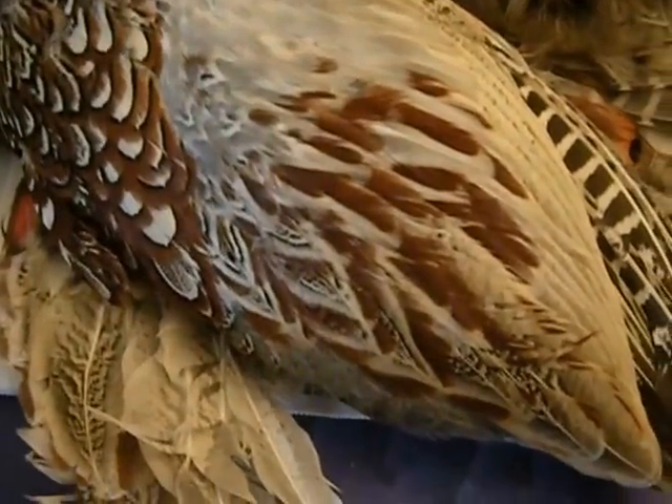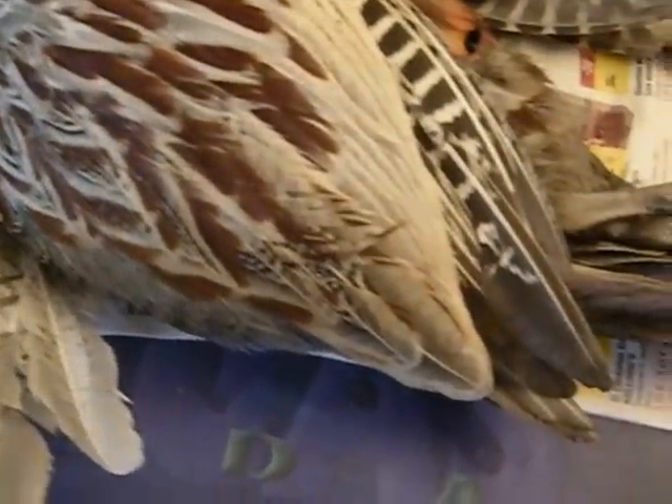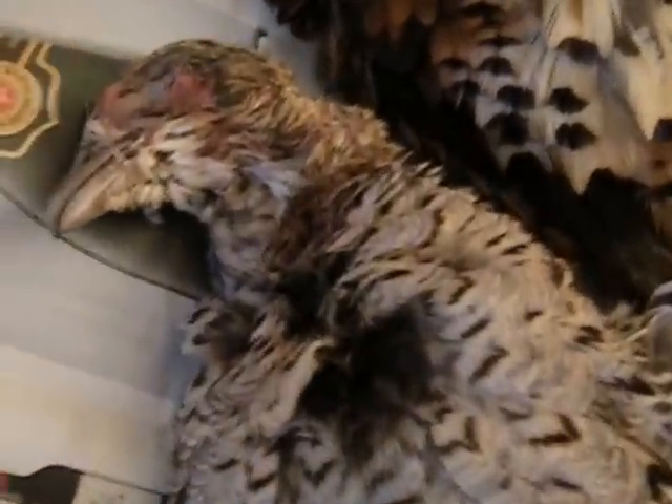That's a beautiful cock pheasant — quite a long tail. Oops, some feathers already going around. And this is a lovely hen.